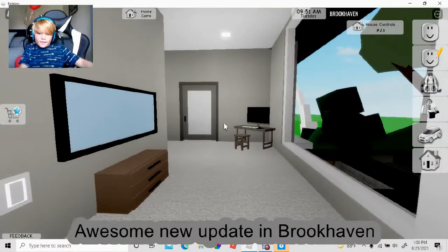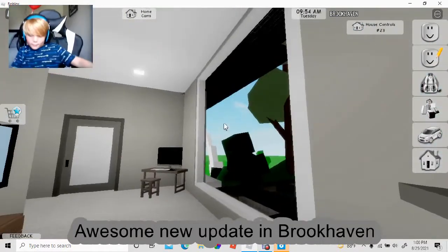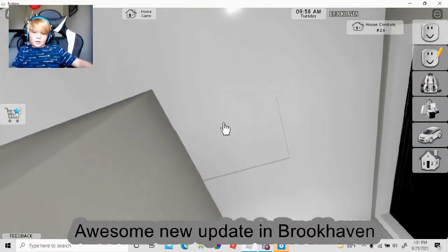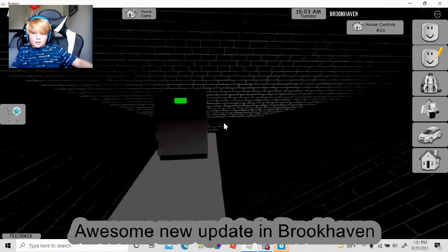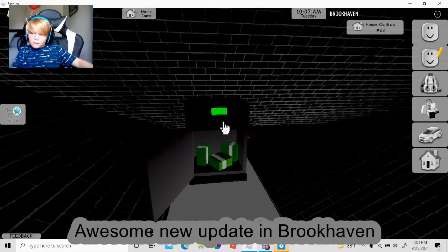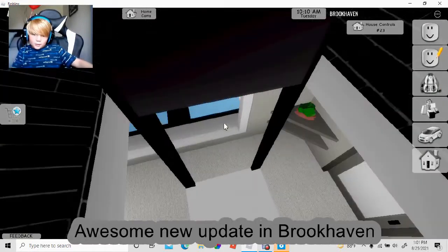Now let's go upstairs. Upstairs there is a secret safe location that I'm going to be showing you right now. Right up here you got the square — you can hit that and then get up, and you have the safe. You just hit it to go back.